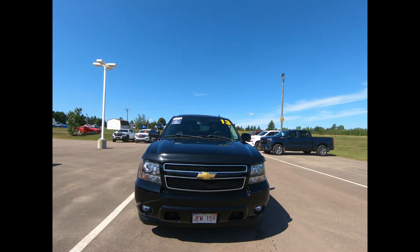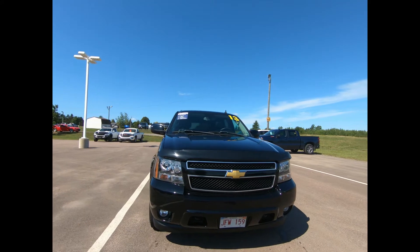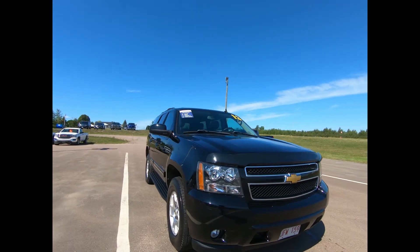Winner of the JD Power Quality Award, this four-wheel drive Chevrolet Tahoe LT is an incredibly versatile vehicle that's a must-have for any family.